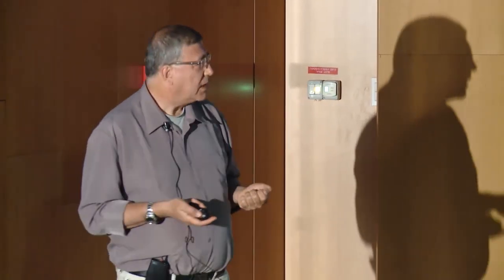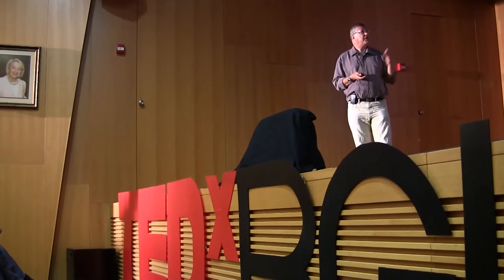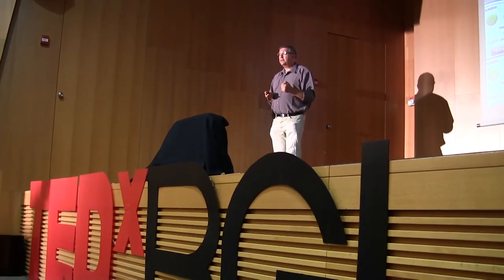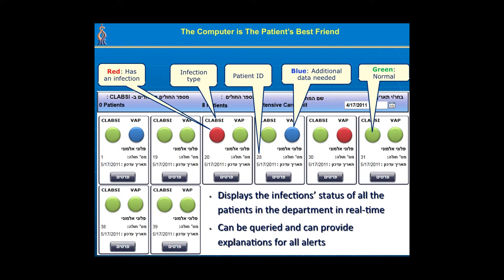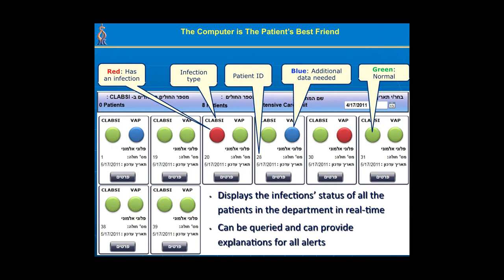Then we asked: can we apply it to monitor real patients and diagnose them? We turned to the intensive care unit and created a knowledge map for common infections. In the interface we created, each patient has a small window for several different infections. A green light means everything is fine; a red light means a pattern of infection has been detected; and a blue light means there is a suspicion of infection but more data — such as a missing x-ray — is needed.